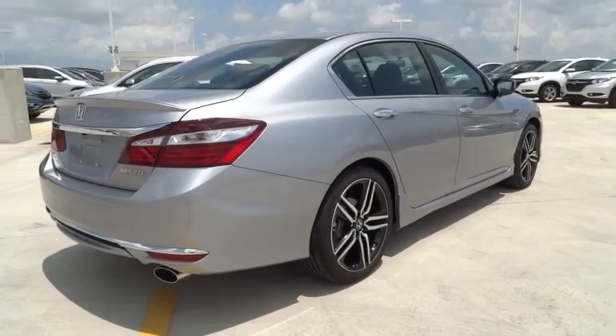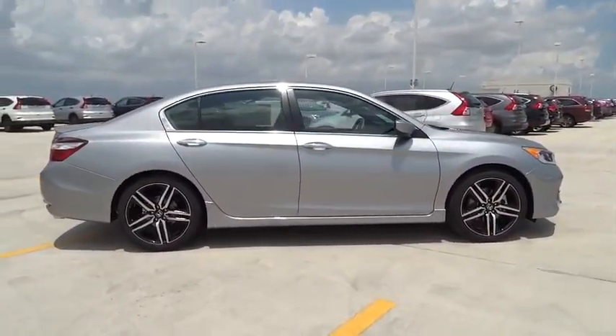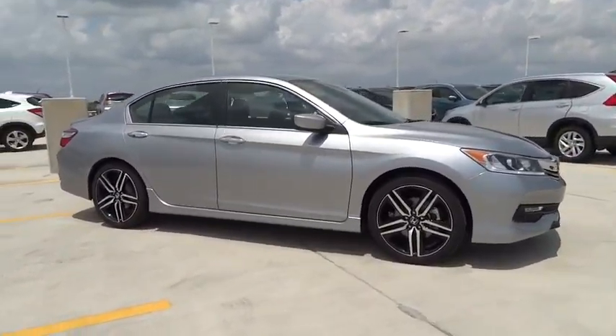Airbag, tachometer, daytime running light, power mirrors, head-up display, privacy glass, tire pressure monitoring system, rear spoiler, four-piece floor mat set.